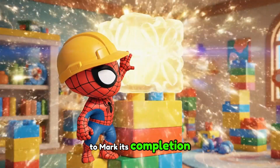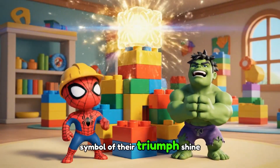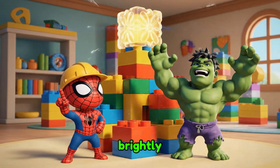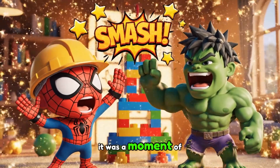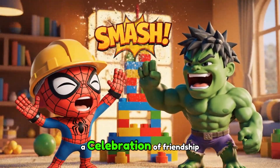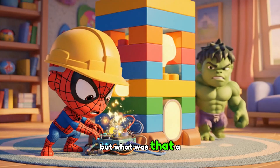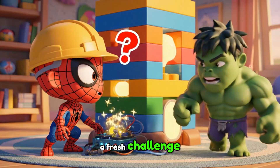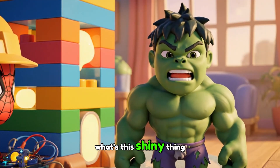To mark its completion, Baby Spidey added a beacon of light, a symbol of their triumph! Shine brightly! Light up! Teamwork! Yeah! It was a moment of pure triumph — a celebration of friendship, ingenuity, and teamwork. But what was that? A new component, a fresh challenge, emerged from the corners of the playroom. What's this? Shiny thing?